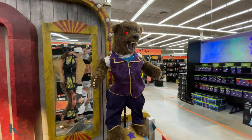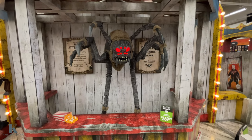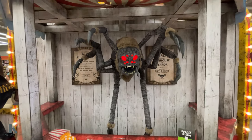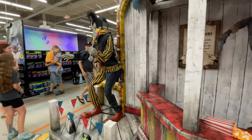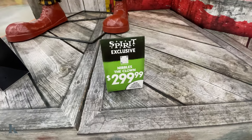How much is it? Creepy guy. Wanda Webworth — this is $2.69, super cool. So this is Nibbles the Clown — $2.99.